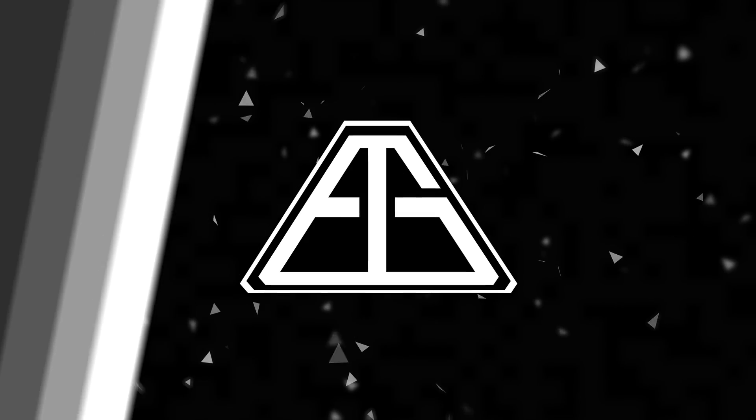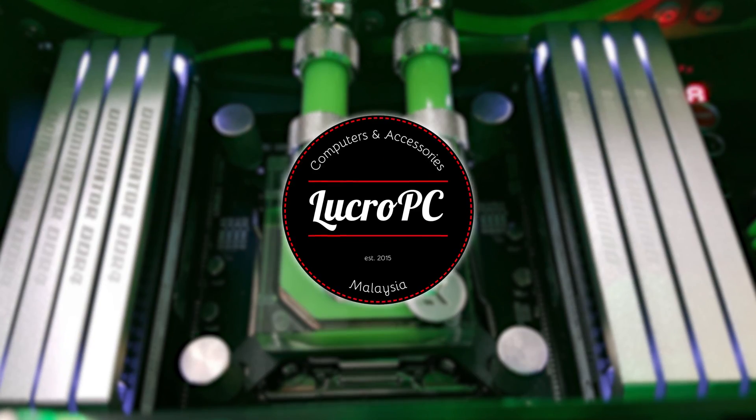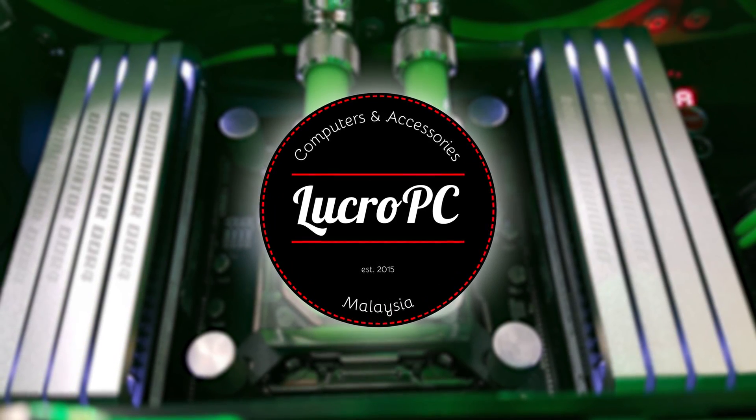What's up everybody, another day another Ryzen video — and it smells like victory for the Ryzen 7. This video is brought to you by Lucro PC, your one-stop destination for the best computer parts in Malaysia.